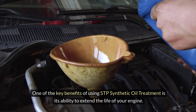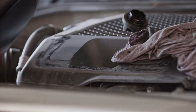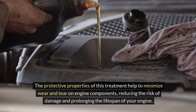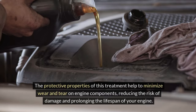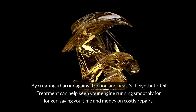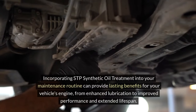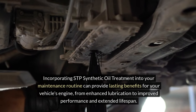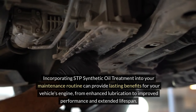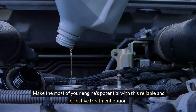Extended engine life. One of the key benefits of using STP synthetic oil treatment is its ability to extend the life of your engine. The protective properties of this treatment help to minimize wear and tear on engine components, reducing the risk of damage and prolonging the lifespan of your engine. By creating a barrier against friction and heat, STP synthetic oil treatment can help keep your engine running smoothly for longer, saving you time and money on costly repairs. Incorporating STP synthetic oil treatment into your maintenance routine can provide lasting benefits, from enhanced lubrication to improved performance and extended lifespan.